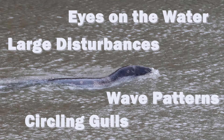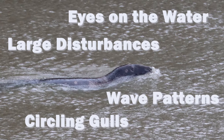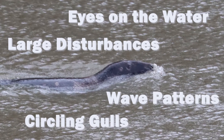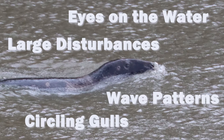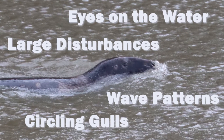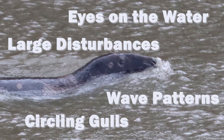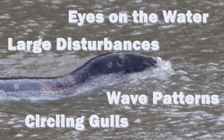So what have you learned? Well, firstly, keep your eyes on the water. Look out for any large disturbances — it could very well be that seal. Look out for these wave patterns; even if it's dived down, you will be able to follow it and see where it might pop up again. And finally, the circling gulls — that's a real telltale sign. You'll be able to see it from a distance and they will have spotted it long before you have.